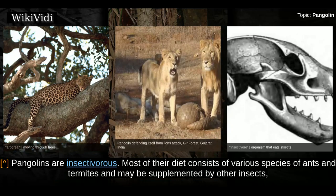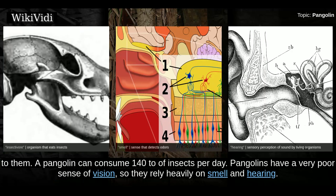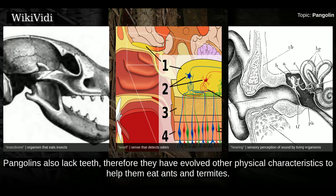Pangolins are insectivorous. Most of their diet consists of various species of ants and termites, and may be supplemented by other insects, especially larvae. They are somewhat particular and tend to consume only one or two species of insects, even when many species are available to them. A pangolin can consume 142 grams of insects per day. Pangolins have a very poor sense of vision, so they rely heavily on smell and hearing.